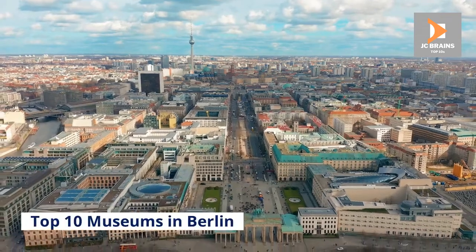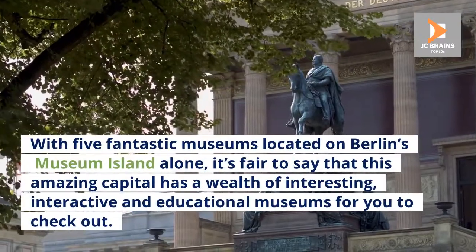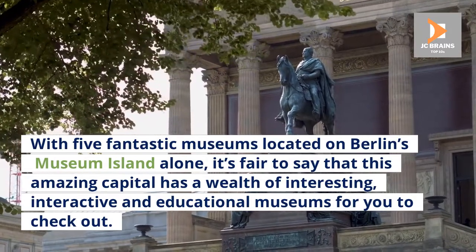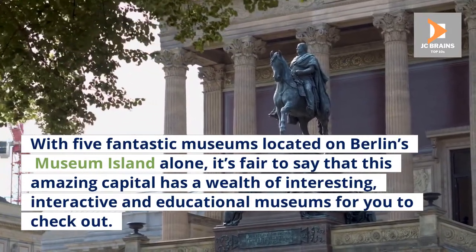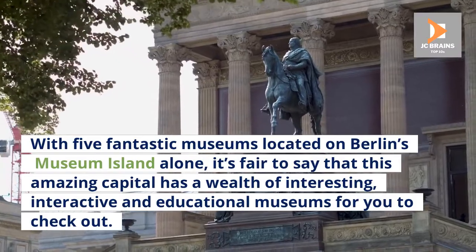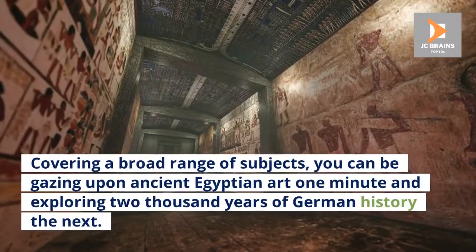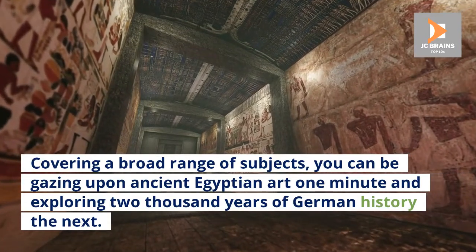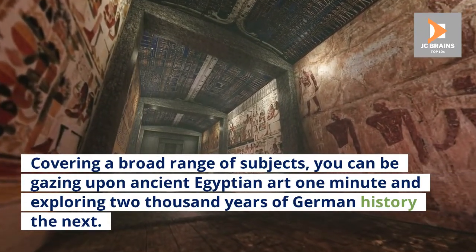Top 10 Museums in Berlin. With five fantastic museums located on Berlin's Museum Island alone, it's fair to say that this amazing capital has a wealth of interesting, interactive and educational museums for you to check out. Covering a broad range of subjects, you can be gazing upon ancient Egyptian art one minute and exploring 2,000 years of German history the next.